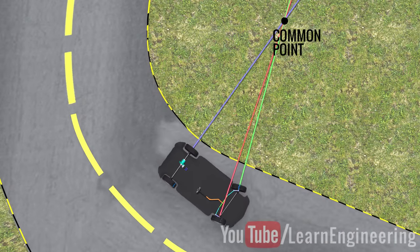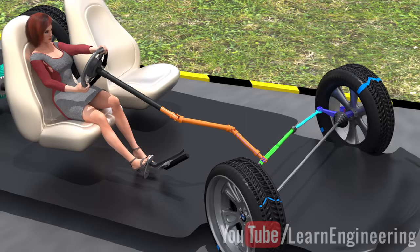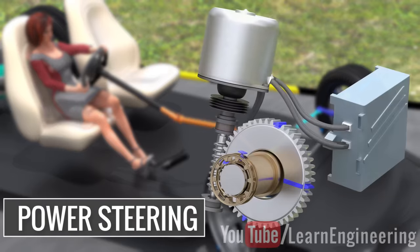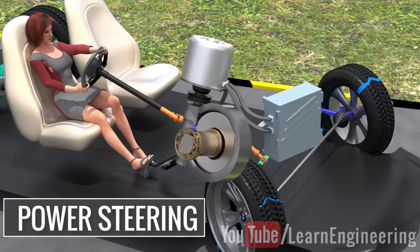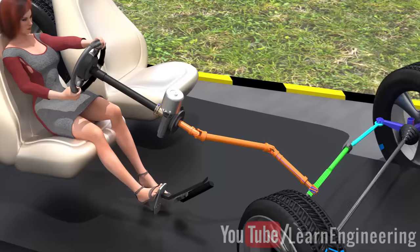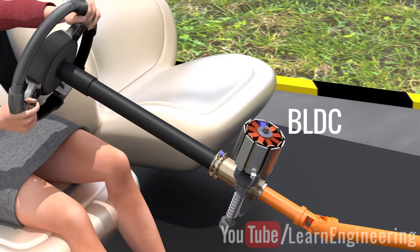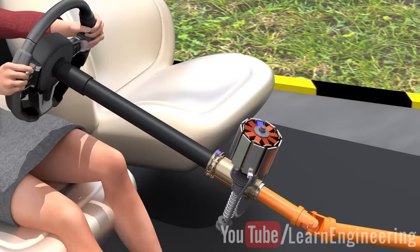The steering we have discussed so far was the manual type. Nowadays, electric motor assisted power steering is widely used on most cars. Electric power steering makes the steering action effortless and more accurate. In a column assisted power steering unit, a brushless DC motor drives the steering column and the pinion.